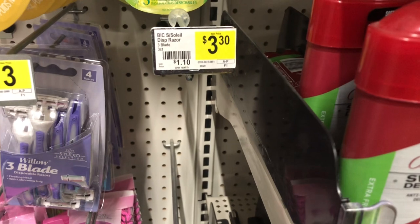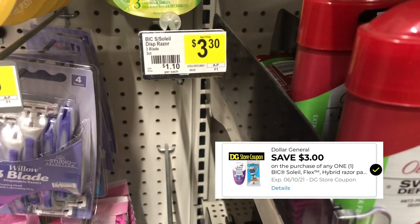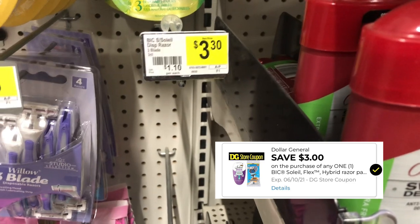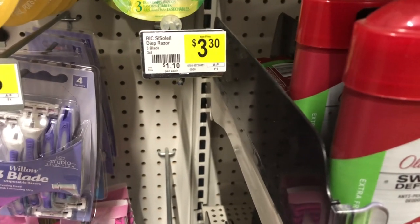We do have a three dollar coupon that will attach to the big Soleil razor, making them just 30 cents a piece, but as you can see my store is completely out right now.